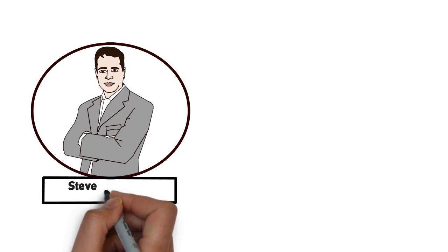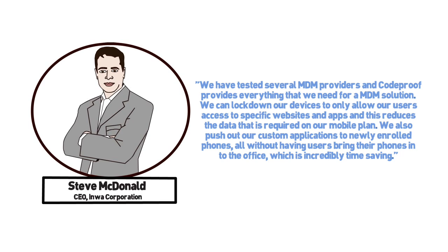Hi, I'm Steve McDonald, CEO for INWA Corporation. We've tested several MDM providers, and CodeProof provides everything we need for an MDM solution. We can lock down our devices to only allow our users access to specific websites and apps, and this reduces the data that's required on our mobile plan. We also push out custom applications to newly enrolled phones, all without having users bring their phones into the office, which is incredibly time-saving.